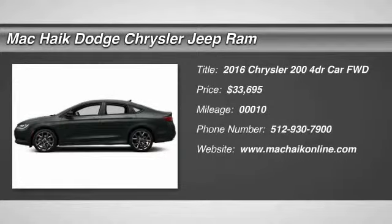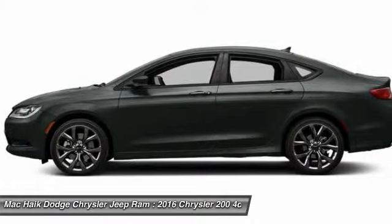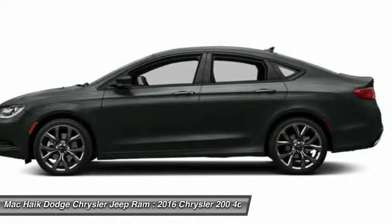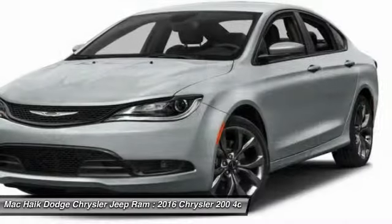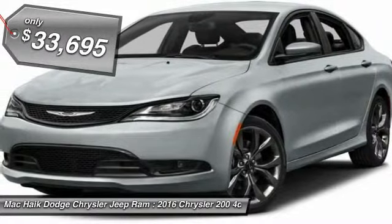2016 Chrysler 200. This mid-sized sedan from Chrysler is loaded with modern comforts. Thicker seats, LED lighting, and noise dampeners are just a few. This 200 model for Chrysler takes an aggressive step into a competitive market and is priced below $35,000.